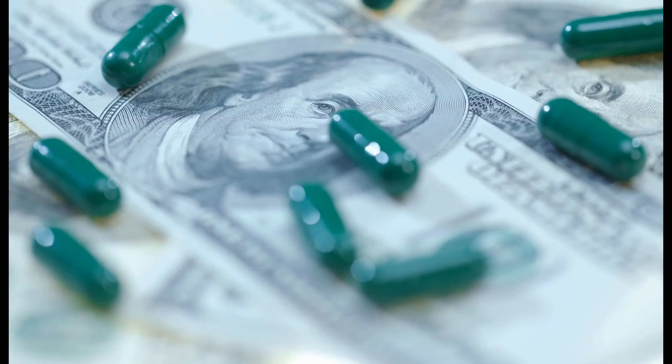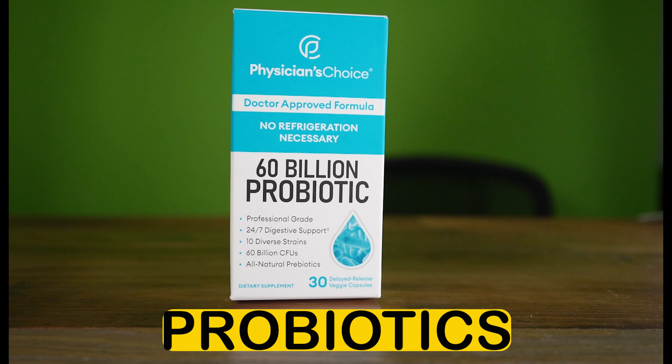You no longer have to choose between having money or taking care of your gut health. Here are the best probiotics under $20.